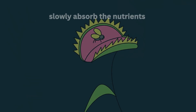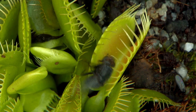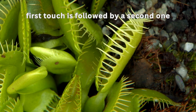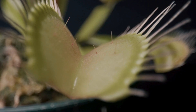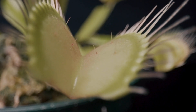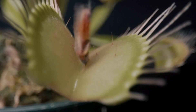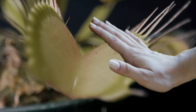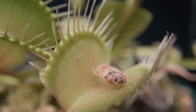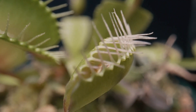Over time, the plant will slowly absorb the nutrients released from the dead insect. It is interesting to note that the trap will only close if the first touch is followed by a second one. The plant needs to be sure that there is something alive in the trap before it expends the effort of digesting it. Also, the plant will only respond to movement — simply touching the trichomes does not trigger the trap shut. This is a clever evolutionary strategy, as it prevents the plant from wasting energy when there is nothing to digest.